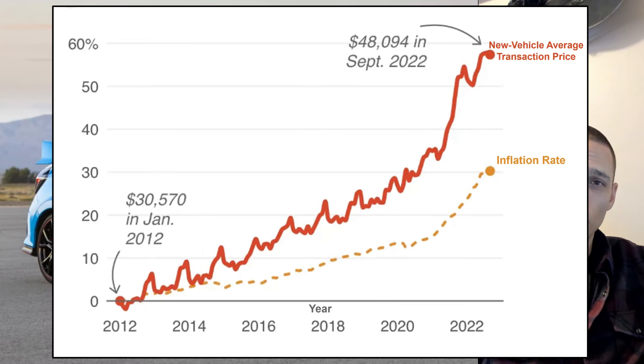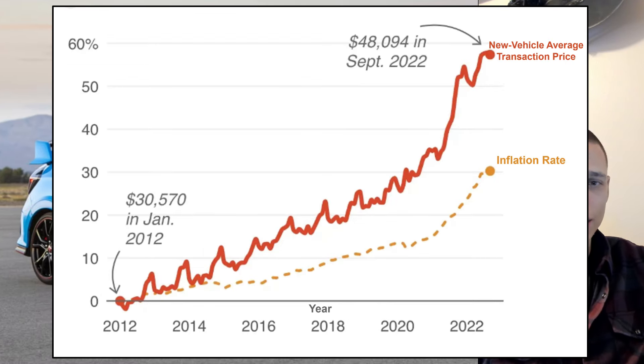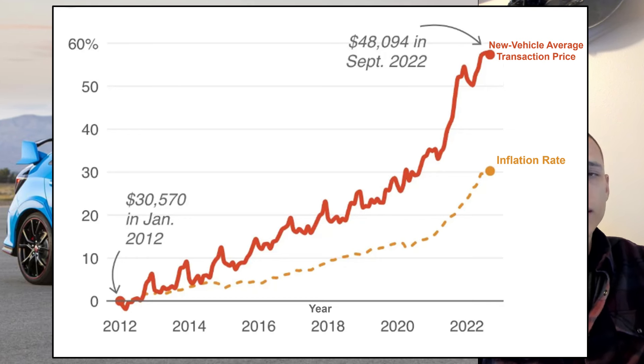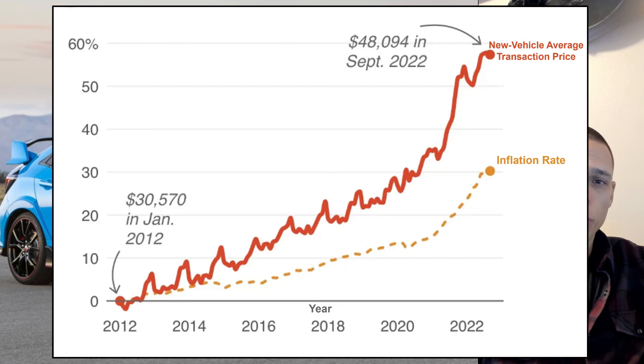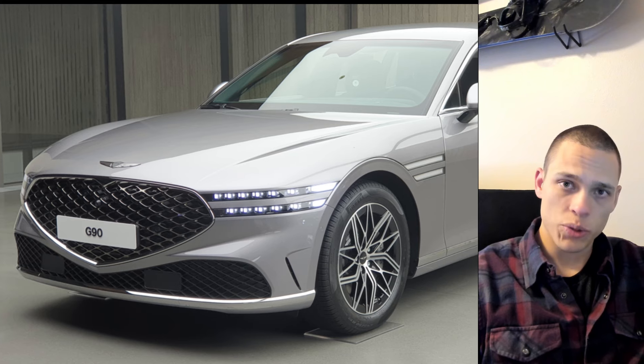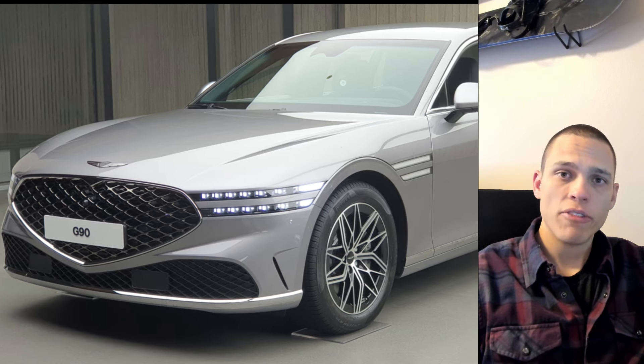Well, luckily, there's also a dual chart showing inflation against the transaction price. It looks like inflation and car prices were increasing together until around 2015, and then the new vehicle price started to outpace inflation. I got curious about which vehicles specifically are the most guilty for that increase.